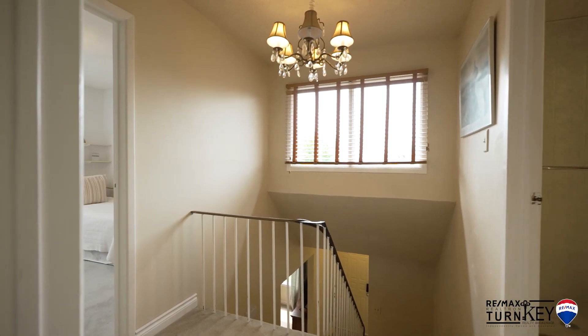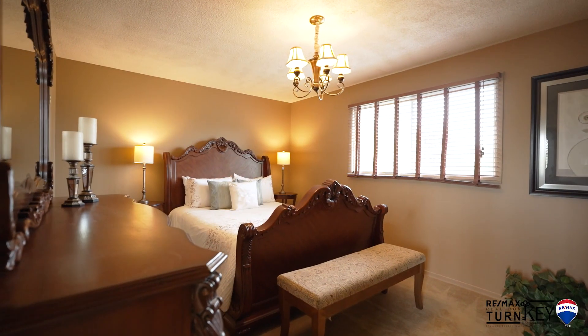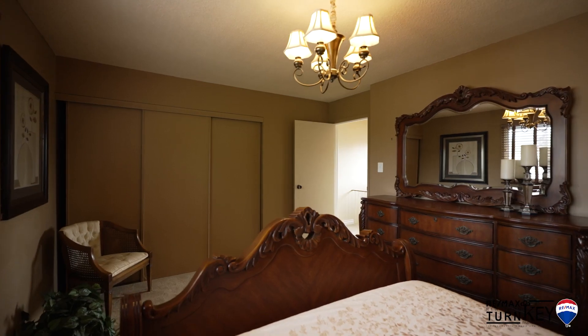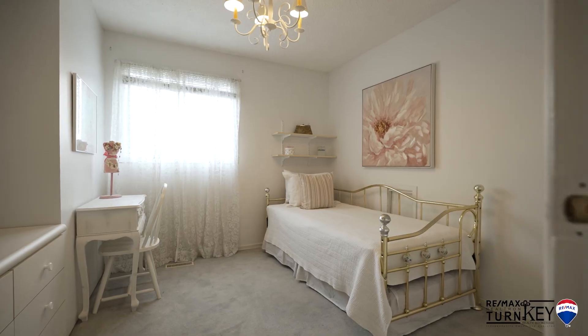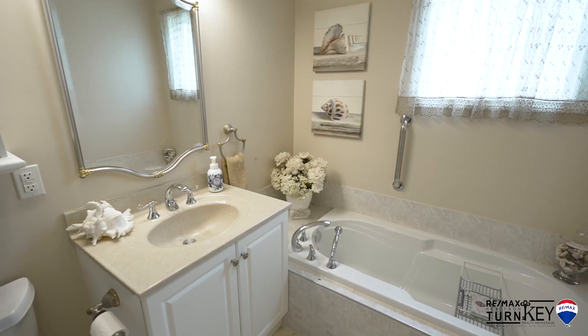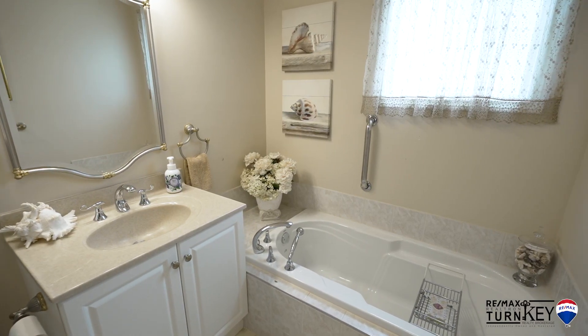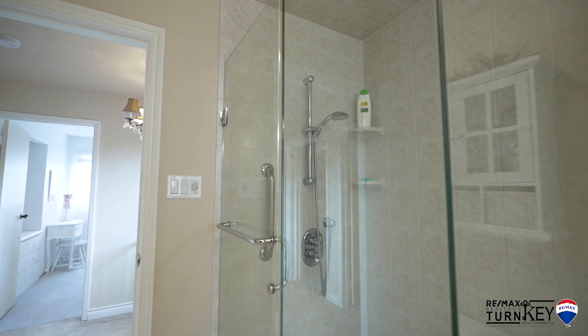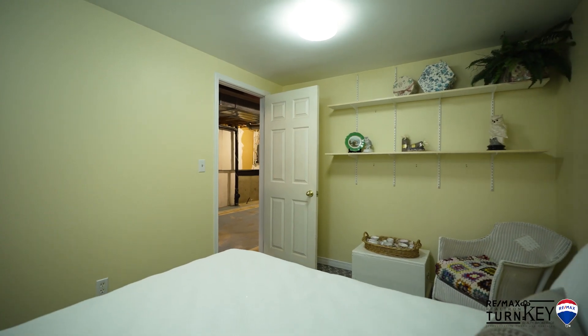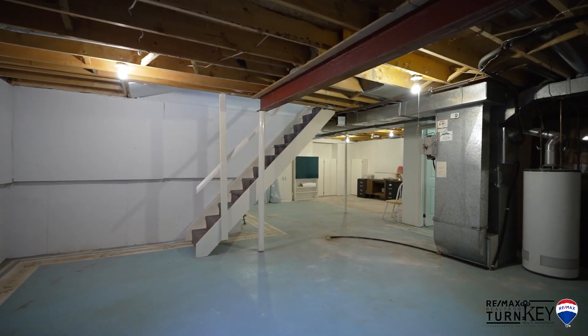The second floor boasts three large bedrooms including the primary bedroom which features an ensuite bathroom and two extra large closets. The fourth bedroom is in the basement with plenty of storage and lots of additional space to add your own finishing touches.